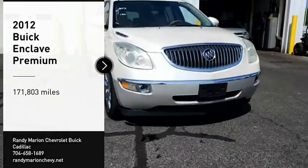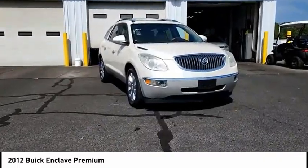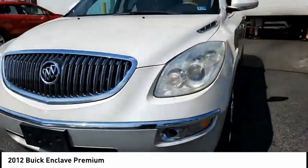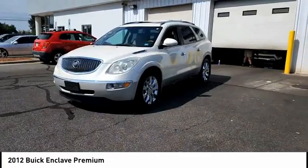Stop by and take a look at the 2012 Enclave. The Enclave offers three rows of seats, standard, with seating for up to eight passengers. Not only is it roomy and stylish, but Buick really did its homework on this vehicle. They did not cut any corners.